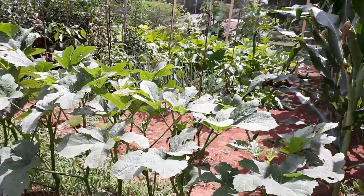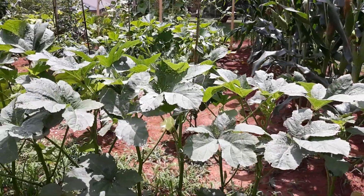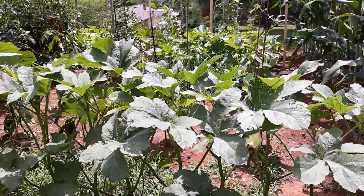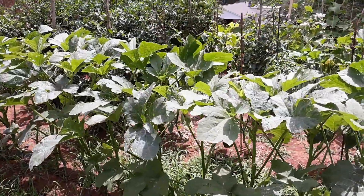Here's my okra — I've already harvested enough okra for one serving, and I'll probably be able to harvest some more in the next couple of days.